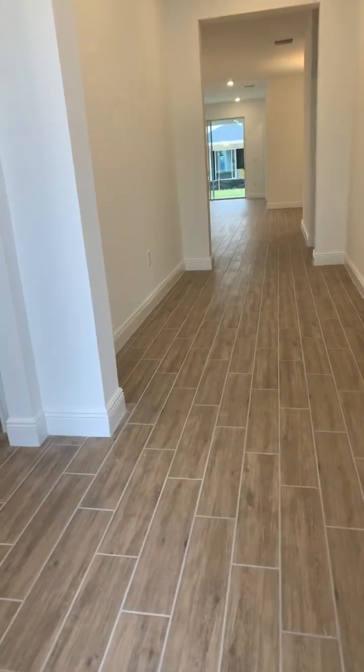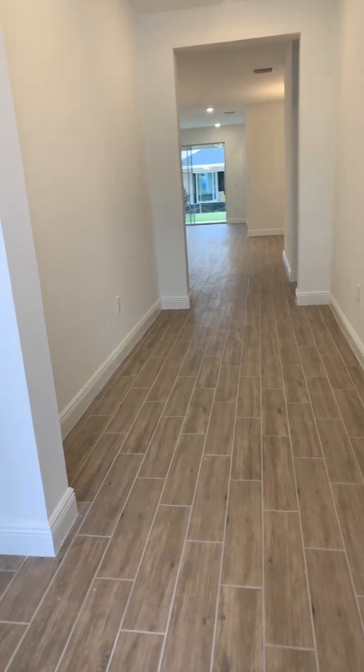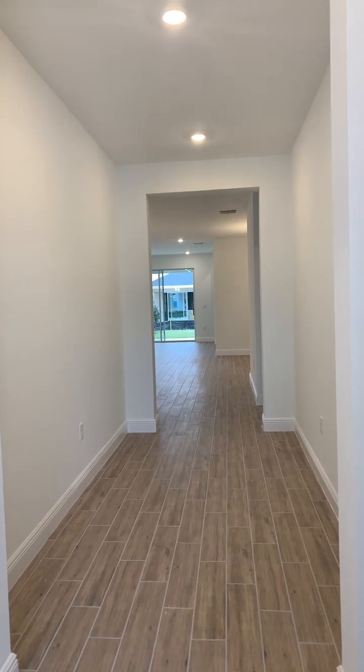You have your wood-looking tile that's going throughout the entire main living space. Nice, long foyer.